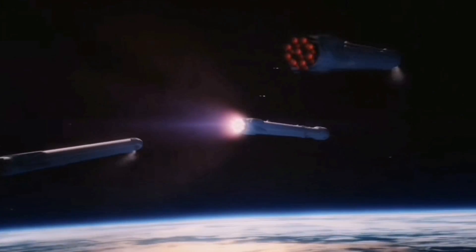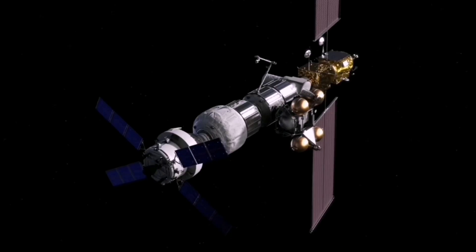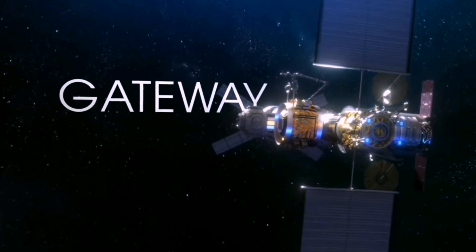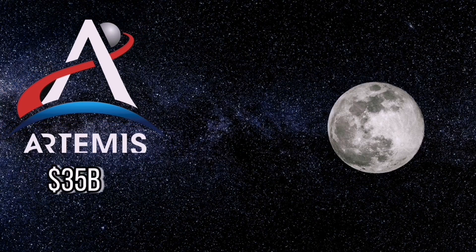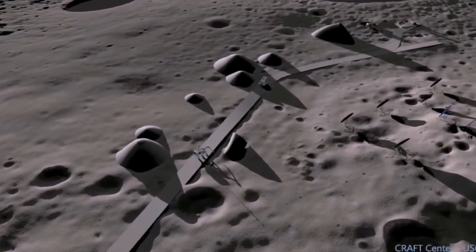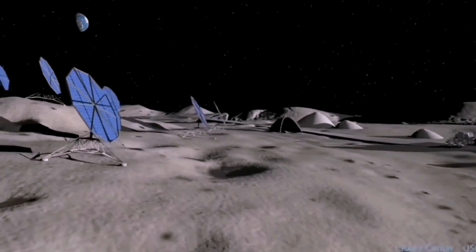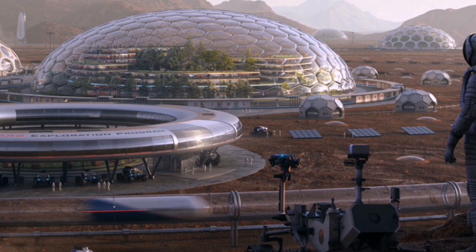Just like every space project, the lunar Gateway and the whole Artemis program will cost a lot of money. NASA announced that the Artemis program could cost up to 35 billion dollars, of which the lunar station will cost about 340 million. Despite the price, the Artemis program and the lunar Gateway are going to be a really huge and exciting endeavor, which will give us a lot of knowledge for future missions, especially Mars colonization.